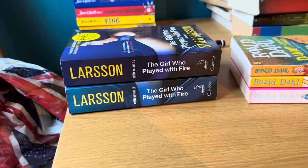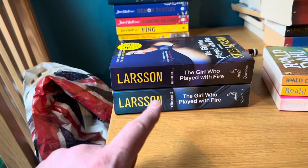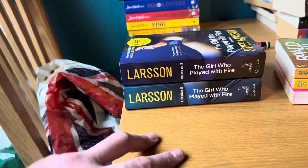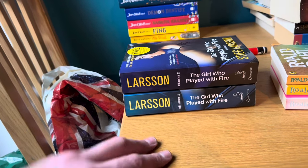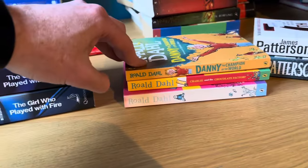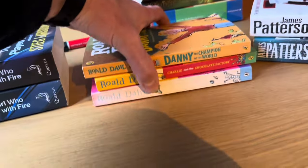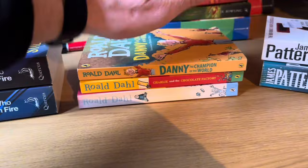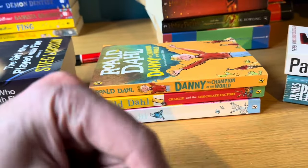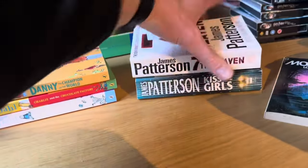Stieg Larsson - there are three in this trilogy and I've only got two copies of book two, so I'm missing the other two: The Girl with the Dragon Tattoo and The Girl Who Kicked the Hornet's Nest or something like that. Roald Dahl - I'm going to have to go through and see how many books there are in total. I've got three separate ones, that one is very sun-faded - Matilda. I'll get a list on my phone so I know what books are in the whole range, I think it's about 15 or 16, and I'll slowly cherry-pick them.